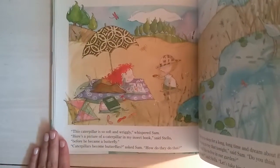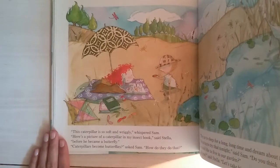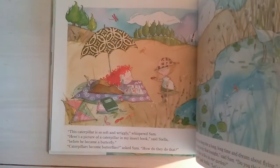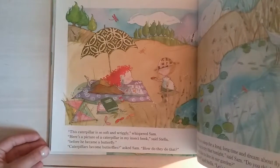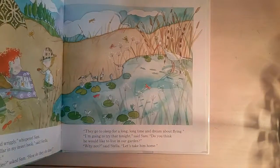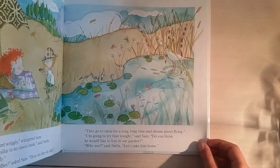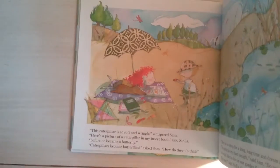'This caterpillar is soft, so soft and wriggly,' whispered Sam. 'Here's a picture of a caterpillar in my insect book,' said Stella, 'before he became a butterfly.' For those of you who don't know — when caterpillars eat a lot, they go in a cocoon and become a butterfly after a few weeks or days. 'Caterpillars become butterflies?' asked Sam. 'How do they do that?' 'They go to sleep for a long, long time and dream about flying.' I saw a caterpillar one time in my backyard — it was almost the same color as that.